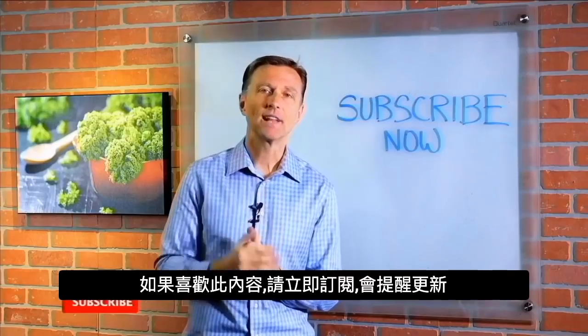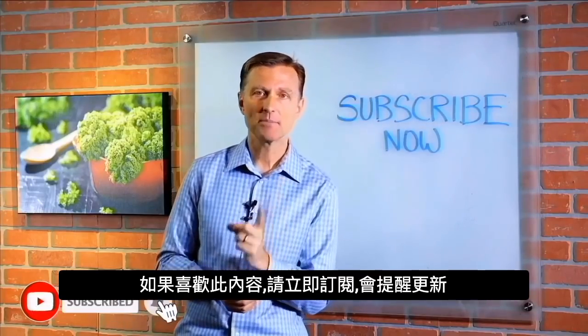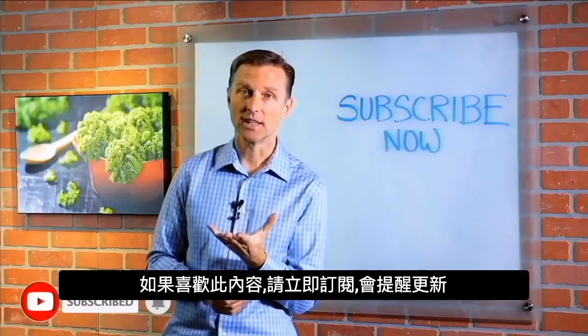Thanks for watching. If you're liking this content, please subscribe and I'll keep you updated on future videos.